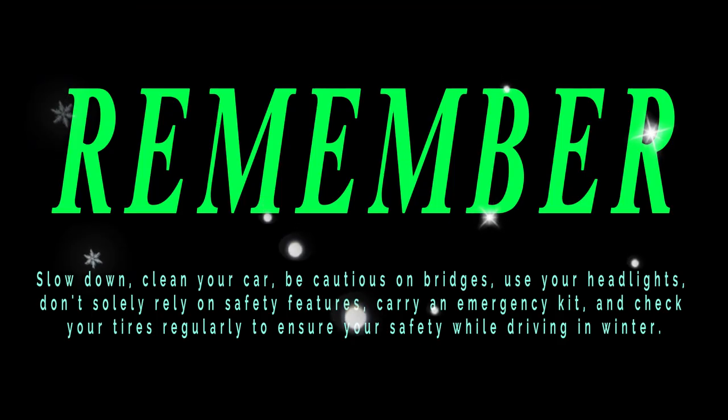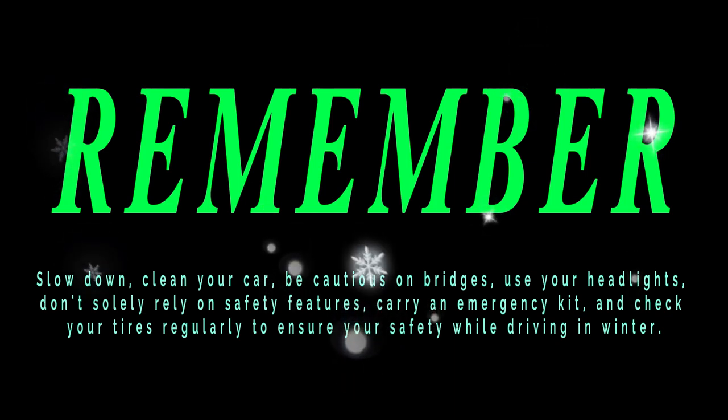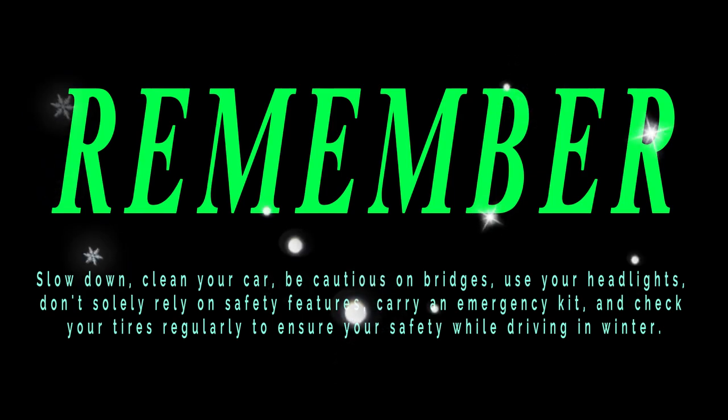So remember: slow down, clean your car, be cautious on bridges, use your headlights, don't solely rely on safety features, carry an emergency kit, and check your tires regularly to ensure your safety while driving in winter.